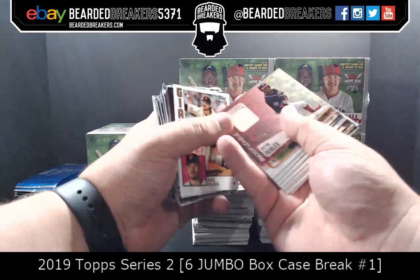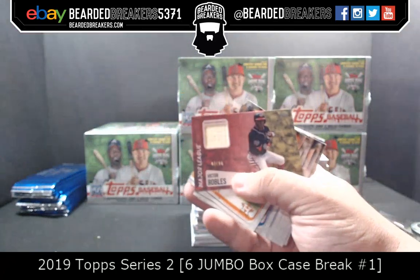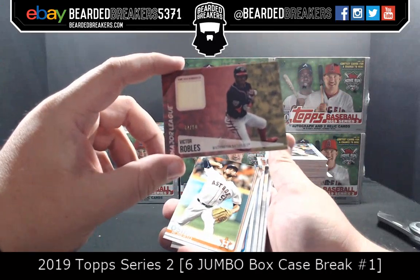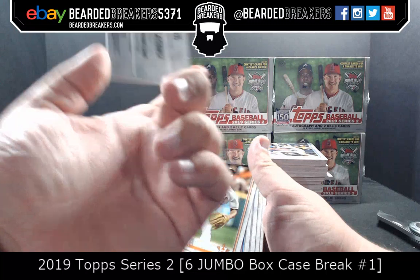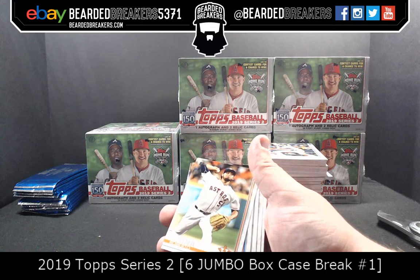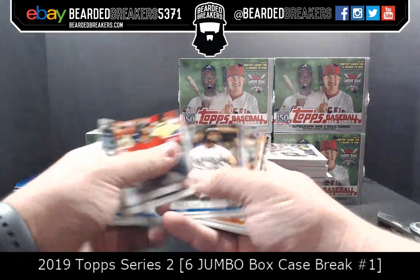Ray Black. Victor Robles — 47 out of 50 — nice little bat relic for the Nationals. What does it say about the bat relic? Anything specific? Not from anything specific. All right, thank you Topps. Nationals getting our first hit — that's going to go to Siesta.